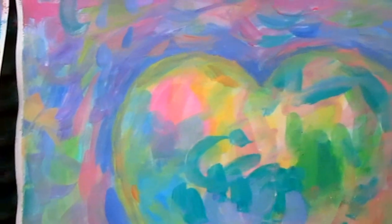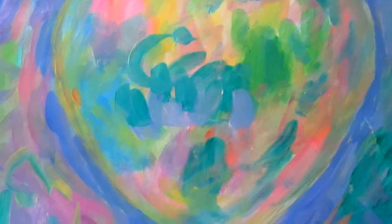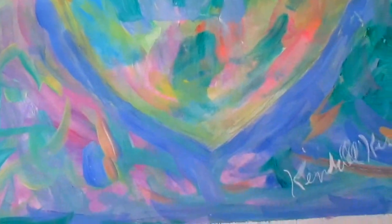And this one is Heart Glow. I'm real pleased with how the colors and the textures are just so soft and beautifully modulated.